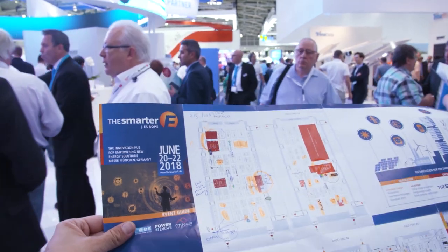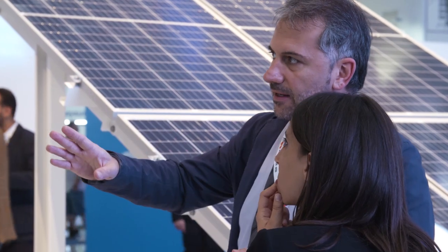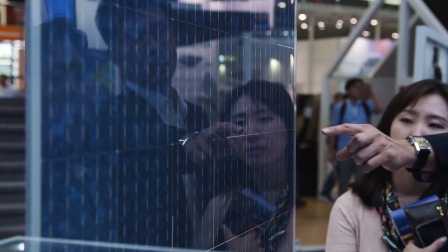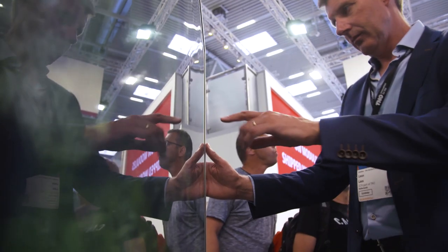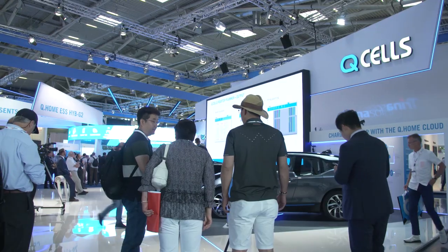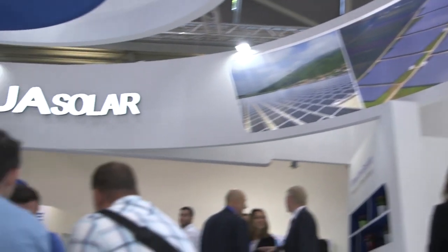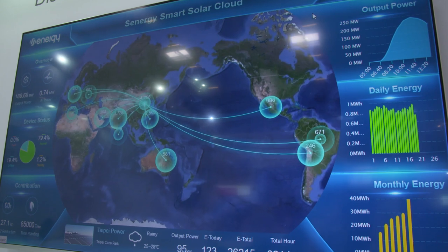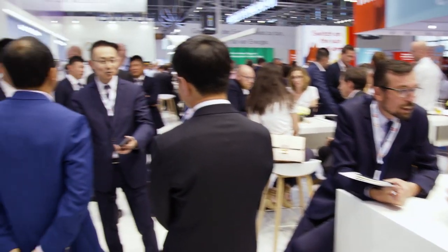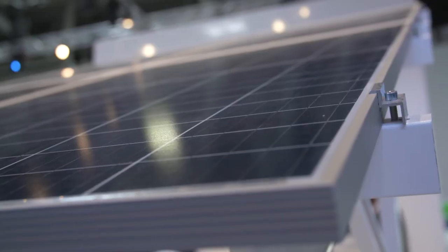Now let's look at some more impressive figures and developments. This year, newly installed photovoltaics capacity around the world is expected to reach about 100 gigawatts. At the same time, the cost of generating energy from renewables is falling dramatically. The key players are companies driving the market with new technologies and efficient manufacturing processes, making solar energy even more attractive.